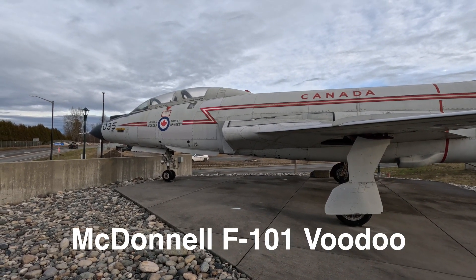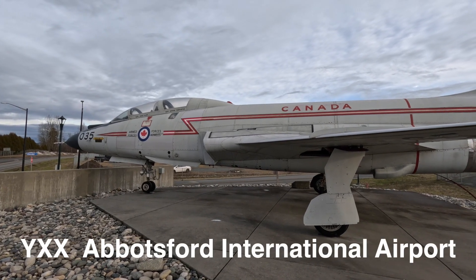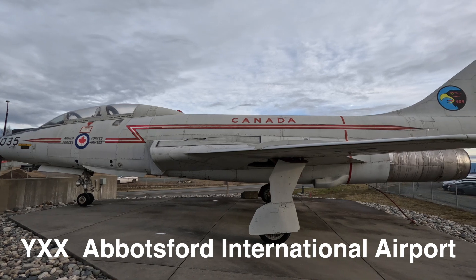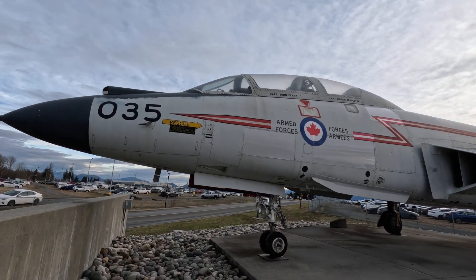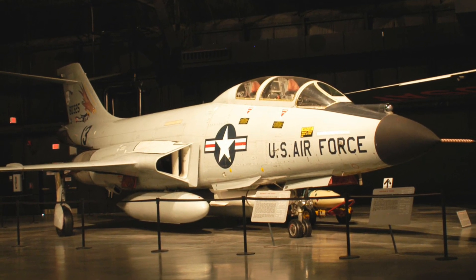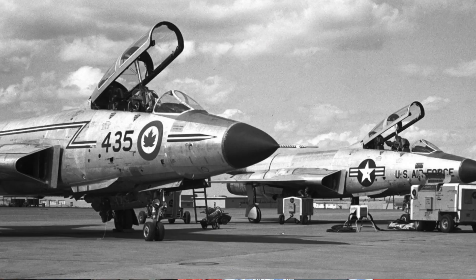The F-101 Voodoo was the first Mach 2 fighter interceptor in the world. It first flew in 1954, and by 1957 it set the world speed record at 1,207 miles per hour. They were built by McDonnell in their St. Louis, Missouri plant. The first 675 went to the United States Air Force, then in 1961 and 1962 an additional 132 were bought by the Royal Canadian Air Force. These are the only two countries that flew the Voodoo.